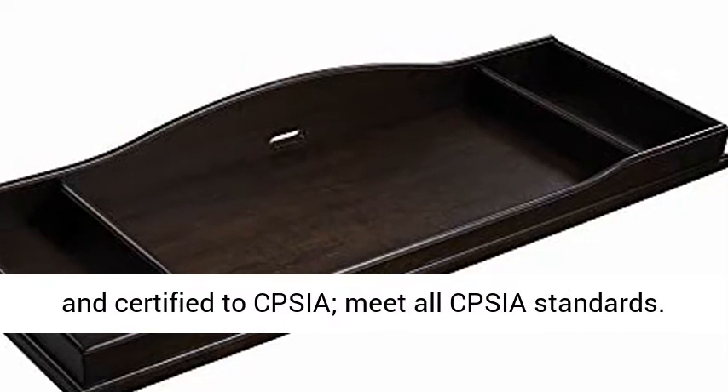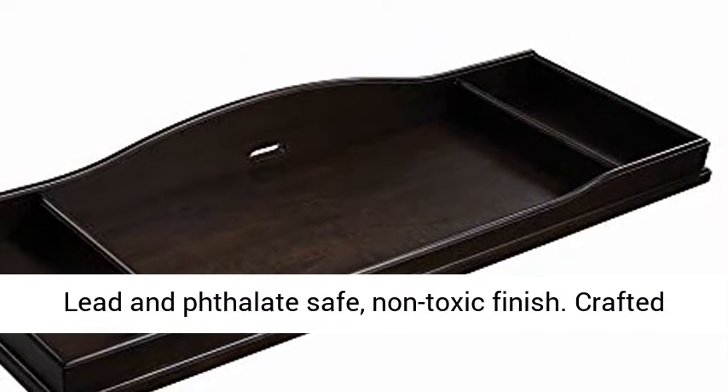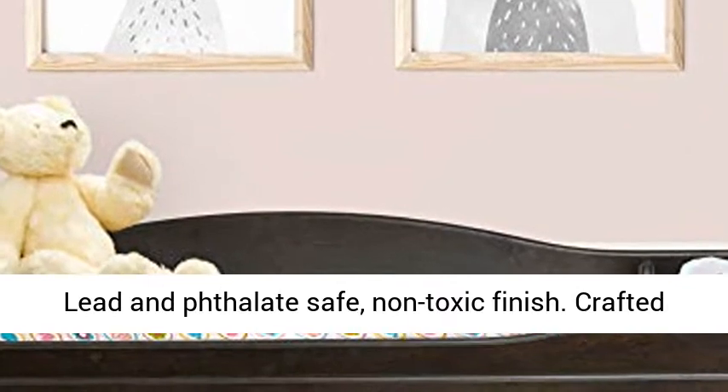Tested and certified to CPSIA. Meets all CPSIA standards. Lead and phthalate safe, non-toxic finish.